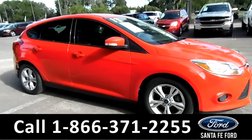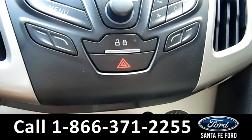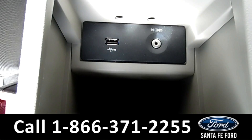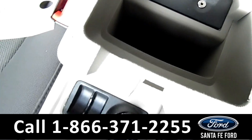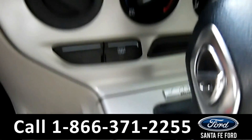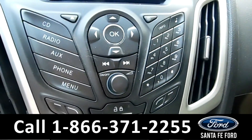Now let's take a look on the inside. You have powered locks, windows, and mirrors. Inside the center console you have your USB and auxiliary port. This vehicle is an automatic, and you do have Sync by Microsoft. Right above is your AC controls, and here are your media controls.